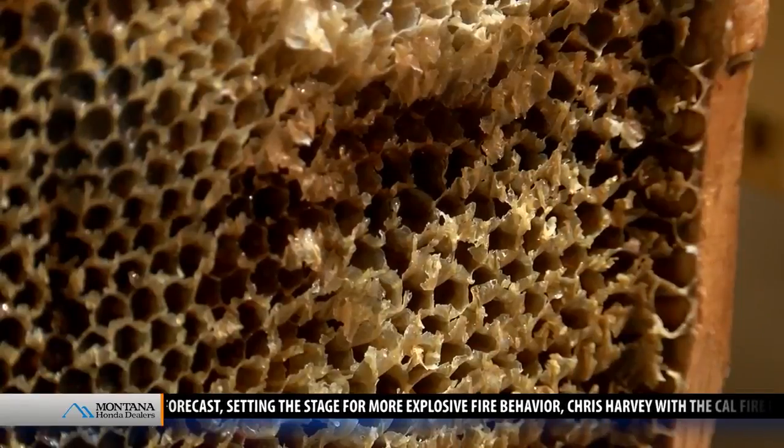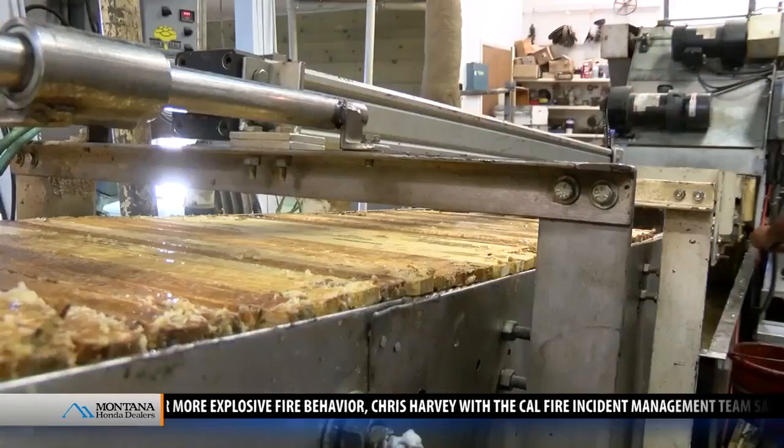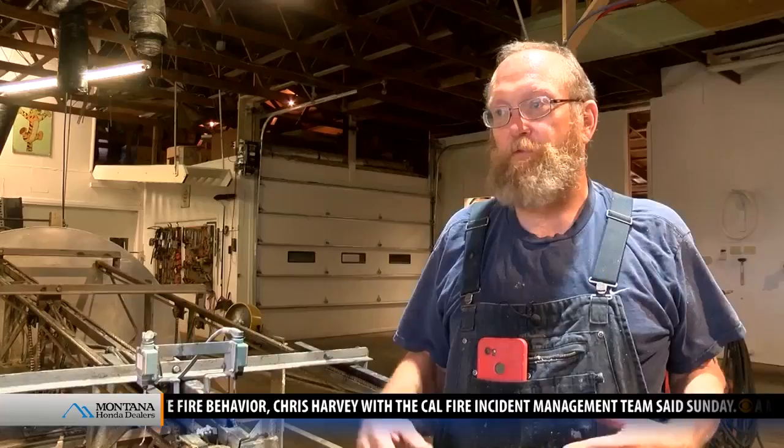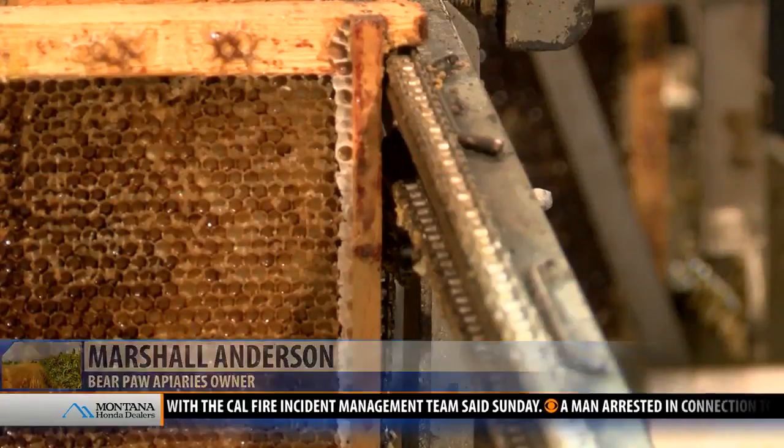we'll get them ready to go back to California. We probably won't start until right after Thanksgiving. Before they were brought back to Montana in the spring, these bees were helping farmers in California. The need for pollinating the almonds down there, which they see a 60% increase in their almond production.